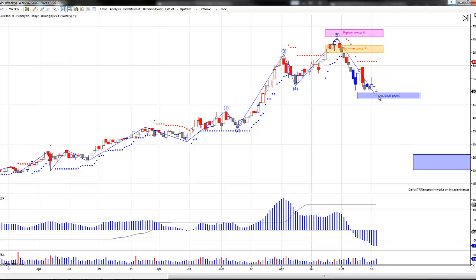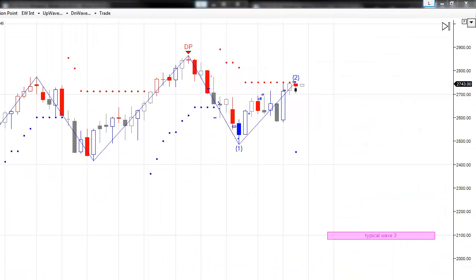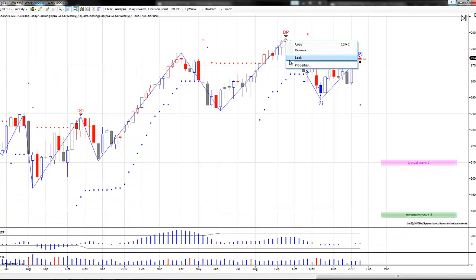We're currently in support here, so expect some type of rally off this area. It may become another 5-wave pattern up, or if this area gives way, we could see more downside and the whole 5-wave pattern up could get erased. Obviously that's going to have an impact on the NQ — though less and less the more value Apple loses. You can see why the NQ has not been able to achieve a new high over that Wave 5 high, so keep an eye on that.